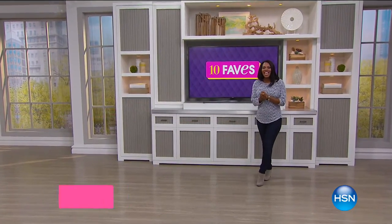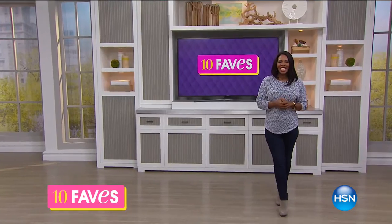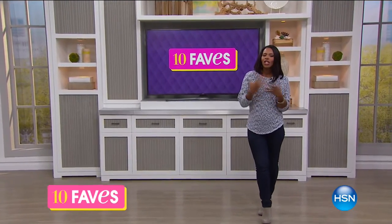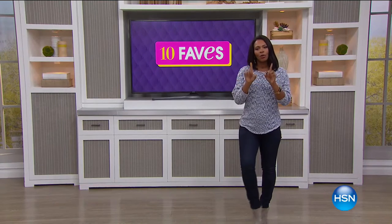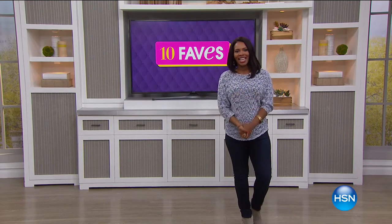It is time for 10 Faves, and I'm glad that you're shopping with us this morning. This is our hour where I get to show you the 10 hottest products that we're going to feature at HSN all day today.